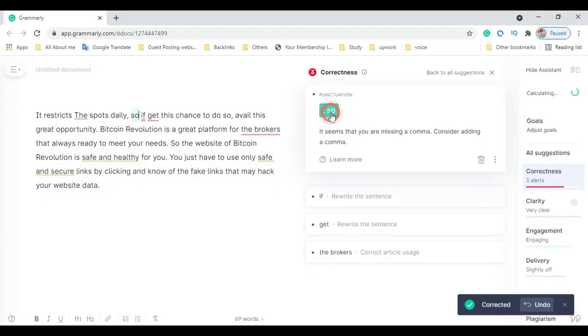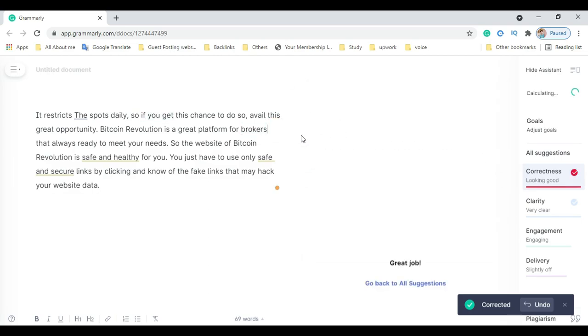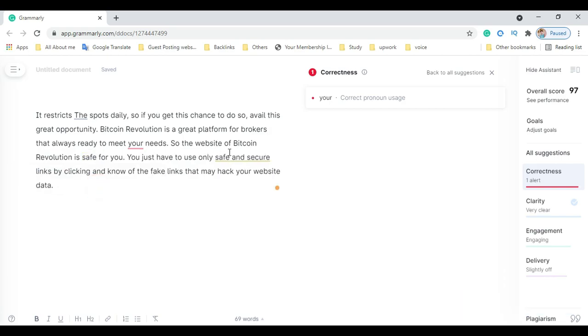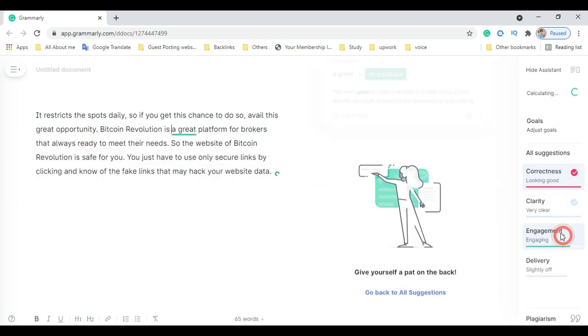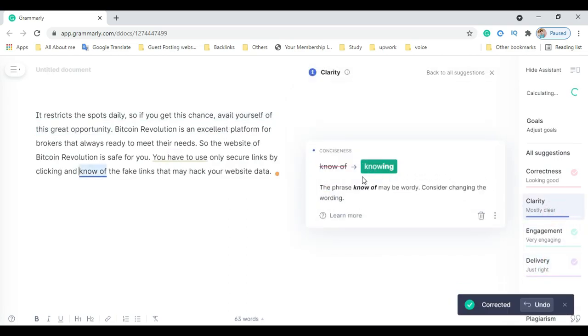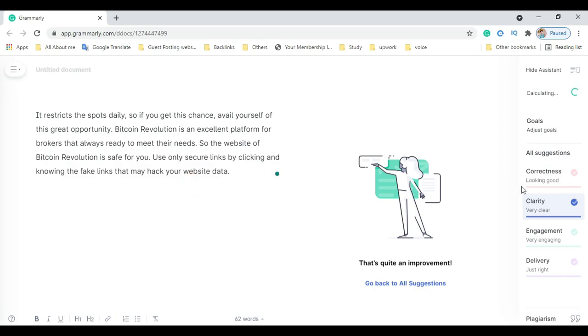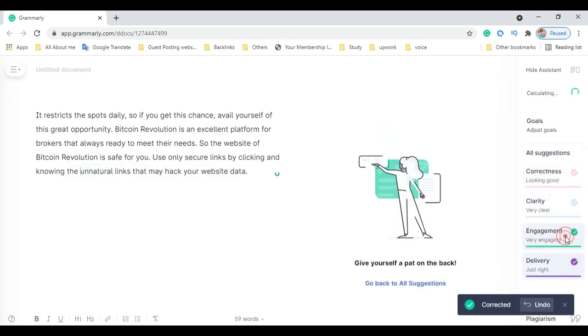Grammarly is a cross-platform, cloud-based writing assistant that reviews spelling, grammar, punctuation, clarity, engagement, and delivery mistakes. It is a writing tool that helps you check for several types of errors. It uses AI to identify and search for an appropriate replacement for the mistake it locates. Grammarly Premium is a paid upgrade that offers over 400 types of checks and features.